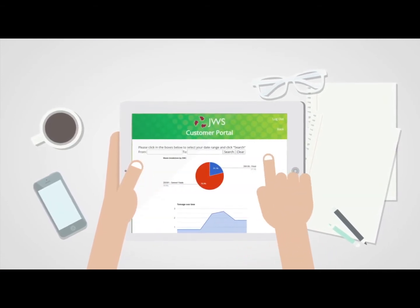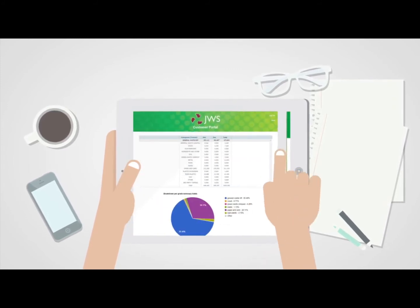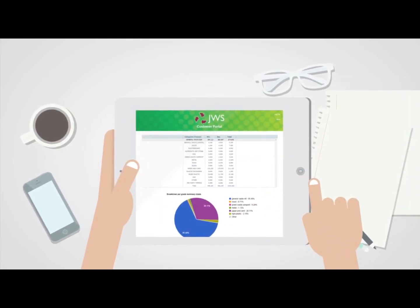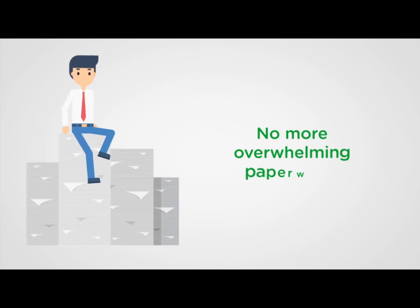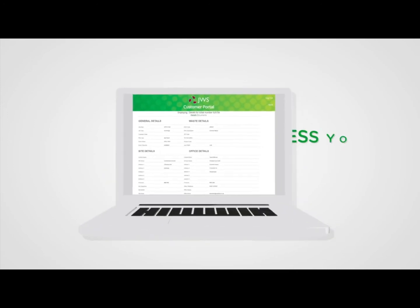Dashboards and reporting options are at your fingertips, including movements per site, tonnage, costs and waste breakdown. We're also helping you to cut down on overwhelming paperwork with our digital tickets, which you can view and download within the portal.